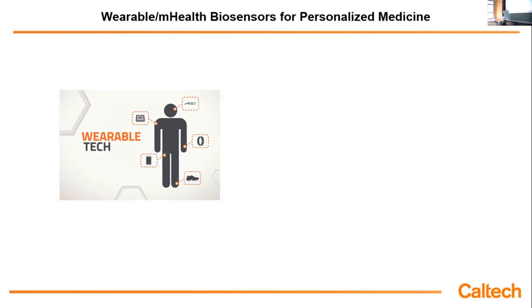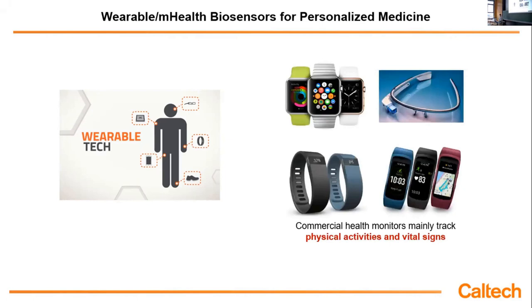We all know that wearables could play an important role in personalized healthcare because they can continuously collect data from our body and tell us what's going on with our health. But if you look at all the commercial wearables, like Apple Watch or Fitbit, they can only monitor physical activity like heart rate, temperature, how many steps you walk. Right now they can also do EKG, but even though they are quite useful, they can only monitor a limited number of physical parameters.